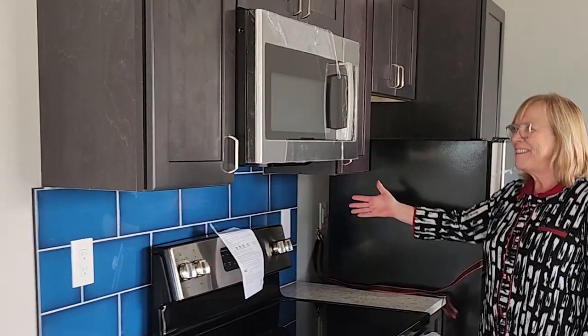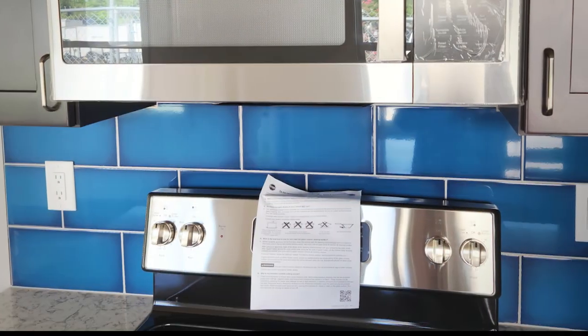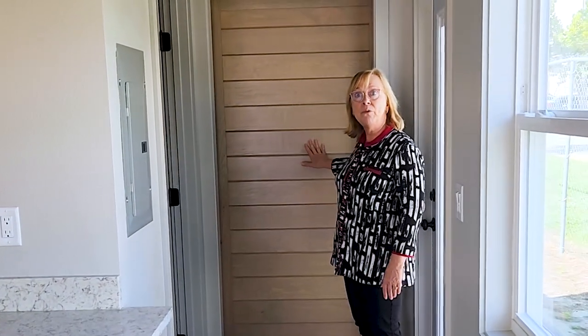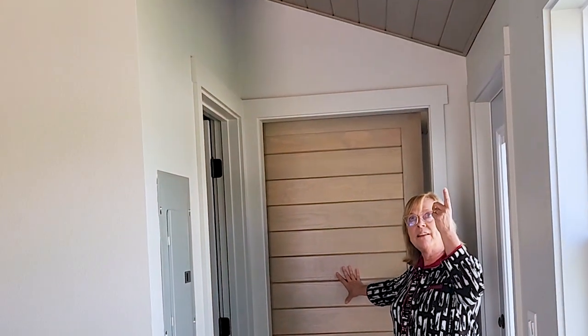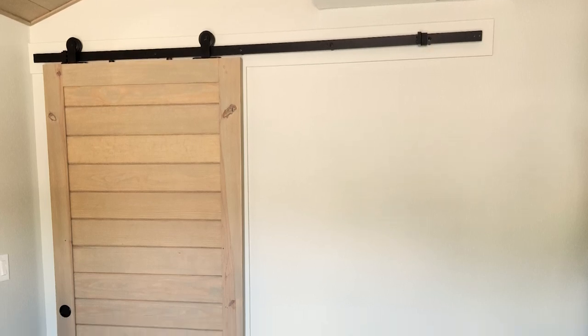Probably the star of this kitchen is this backsplash. We love this blue backsplash — it is really, really a statement. Looks so pretty. Coming back here, we have a really beautiful stained barn door. We make these in our shop, using the material from the ceiling to construct a door that fits this space just really nicely.